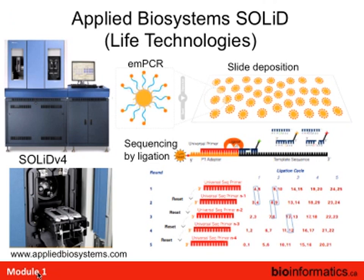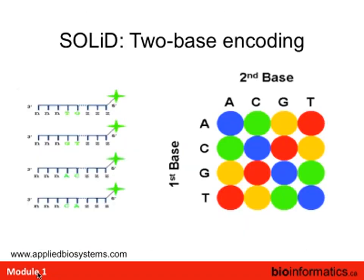Around 2007, Applied Biosystems came out with the SOLiD system. Similar to the others — you make a library, perform emulsion PCR to coat a bead with DNA fragments, treat those fragments to stick to a slide. Each bead is then imaged. The key difference was sequencing by ligation, not a polymerase-based extension. They have fluorescently labeled probes that are ligated onto the growing template.